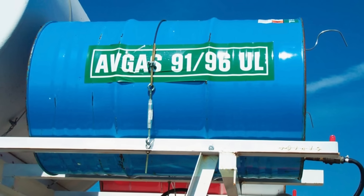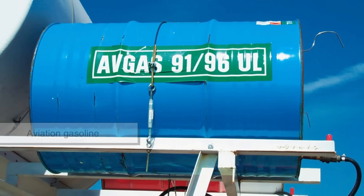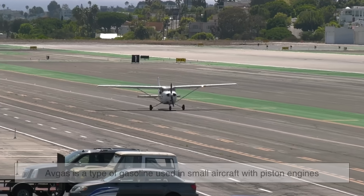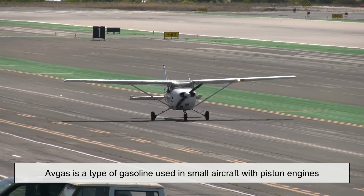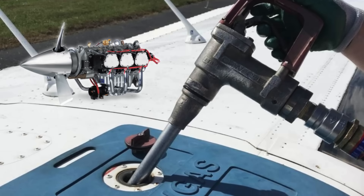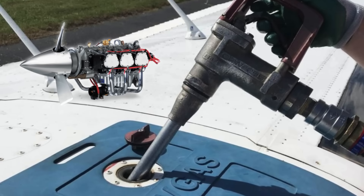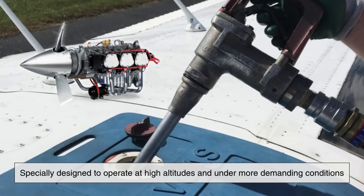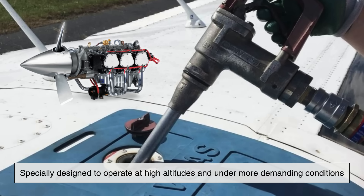To start, let's talk about avgas, short for aviation gasoline. As the name suggests, avgas is a type of gasoline used in small aircraft with piston engines. These are the same kind of engines you'd find in cars, although aviation versions are specially designed to operate at high altitudes and under more demanding conditions.